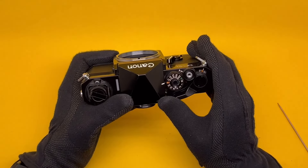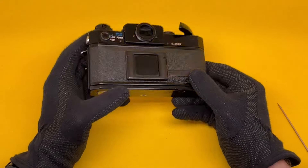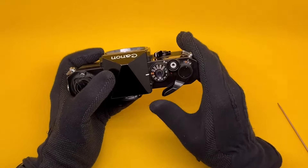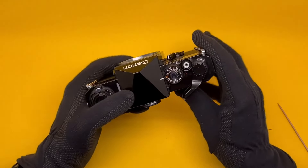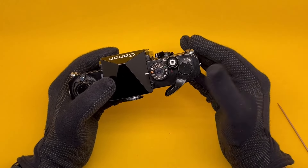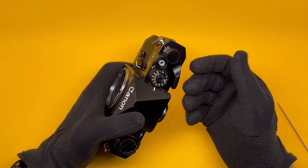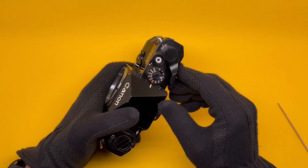For double exposure: shoot the first one, then press the rewind button — it holds in place — then wind and shoot again on the same frame. The frame has not moved. You can repeat this as many times as you like. When finished, continue normally and the film advances. However, the frame counter counts every one of those non-advancing shots as if real advancement happened. So on a 36-exposure roll, if you do many multiple exposures, you will eventually run out of frame numbers — and what happens then? No idea.